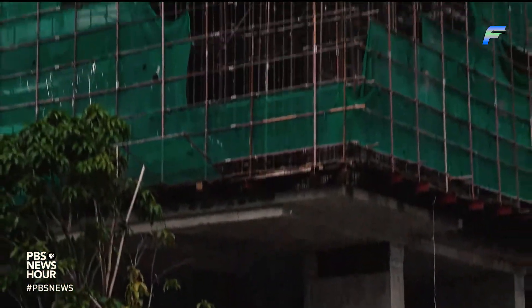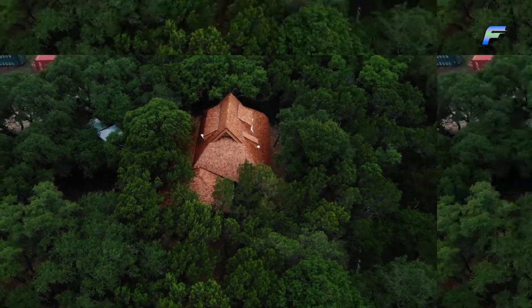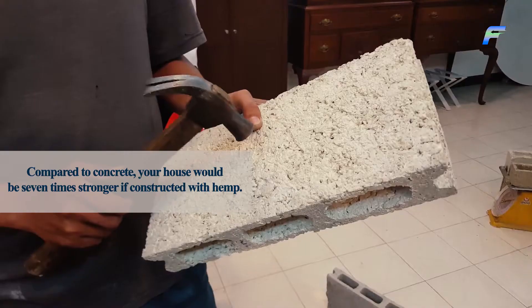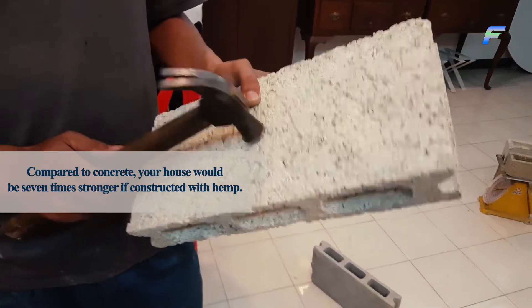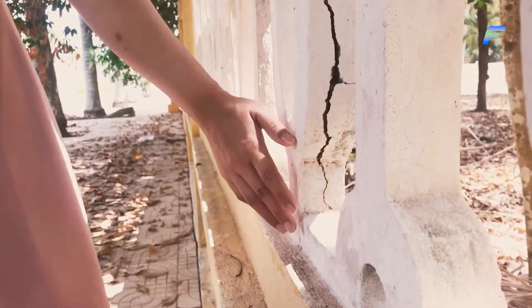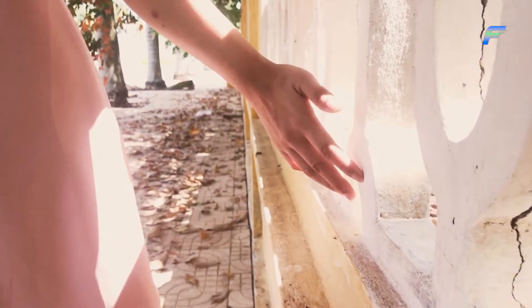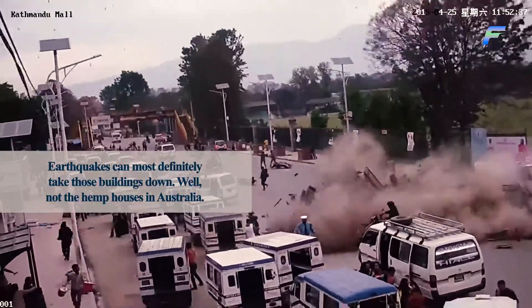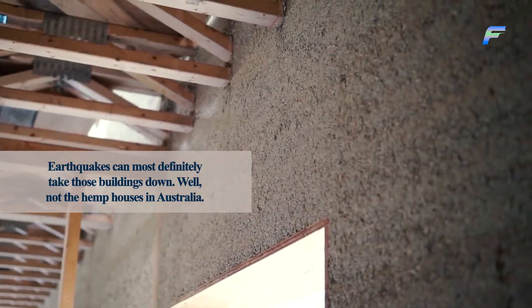The fact that the world may be running out of sand will not be enough to convince everyone to take interest in hemp houses. Forget about all the good it brings to the environment — let's get selfish for a second. Compared to concrete, your house would be seven times stronger if constructed with hemp. Earthquakes can most definitely take concrete buildings down, but not the hemp houses in Australia.